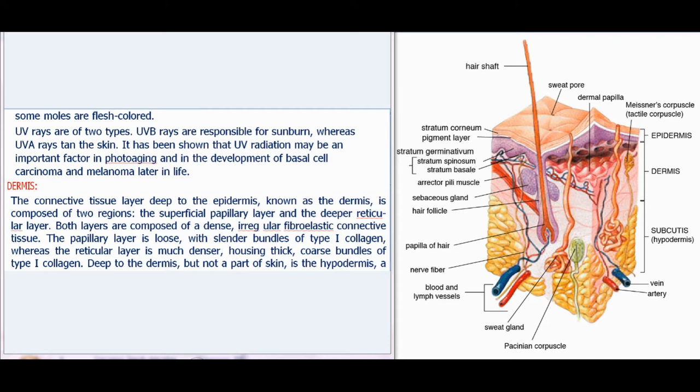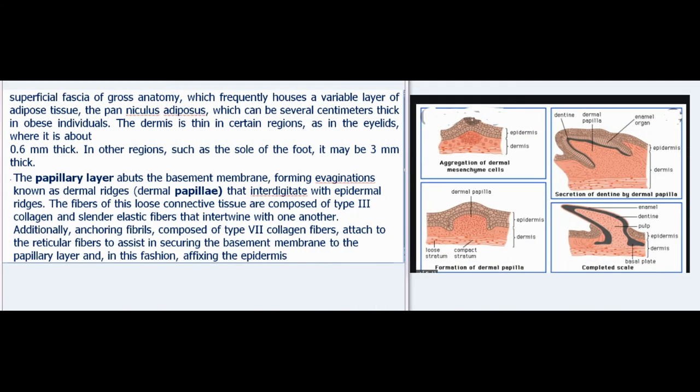The dermis, the connective tissue layer deep to the epidermis, is composed of two regions: the superficial papillary layer and the deeper reticular layer. Both layers are composed of a dense, irregular fibroelastic connective tissue. The papillary layer is loose, with slender bundles of type I collagen, whereas the reticular layer is much denser, housing thick, coarse bundles of type I collagen. Deep to the dermis, but not a part of skin, is the hypodermis, a superficial fascia which frequently houses a variable layer of adipose tissue, the panniculus adiposus, which can be several centimeters thick in obese individuals.